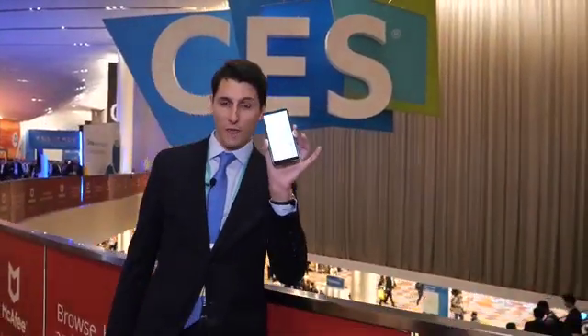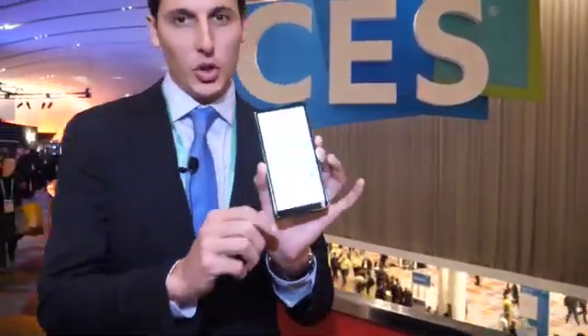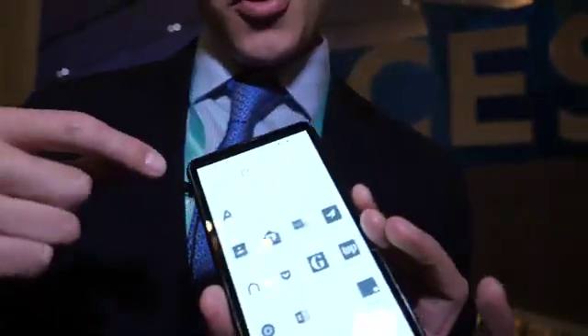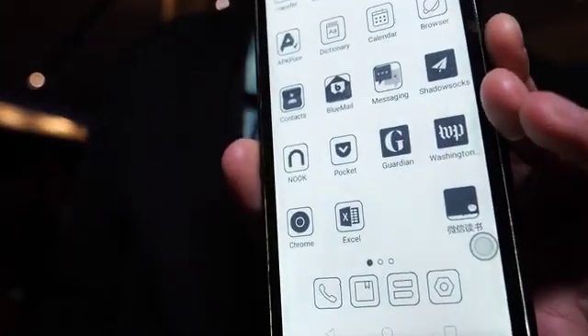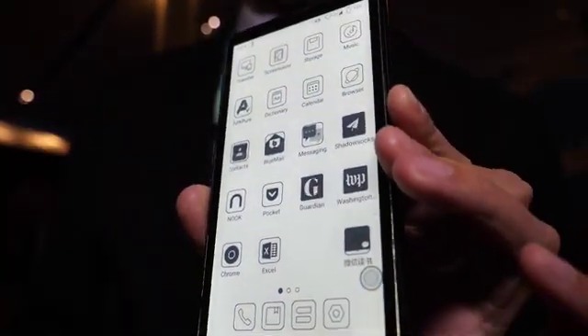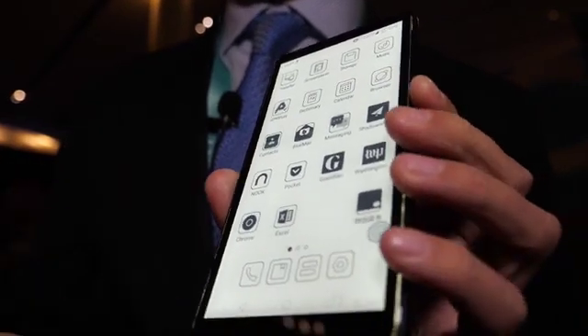Hello guys, this is Andro from Onyx International. We are here at CES convention in Las Vegas 2020, and this time we're introducing a new e-ink phone — 5.8 inches — that we are introducing at CES. It's still a demo but already functioning; it has a SIM card inside.